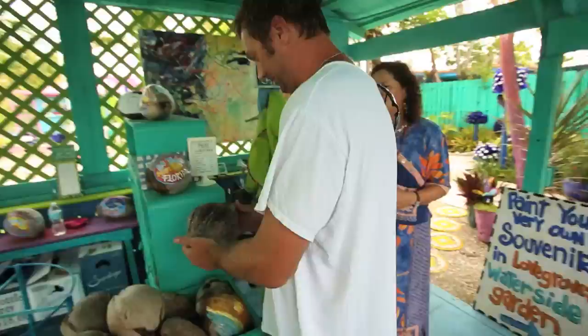One of the specialties and parts of the fun of this place is that people get to paint their own coconuts.